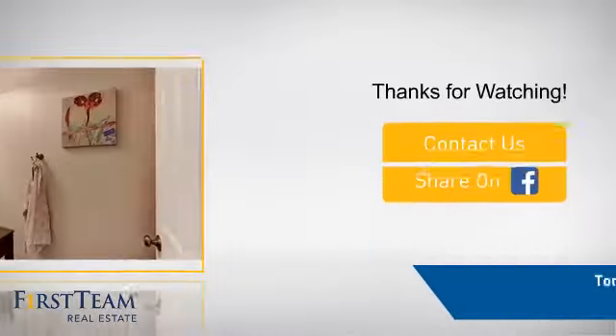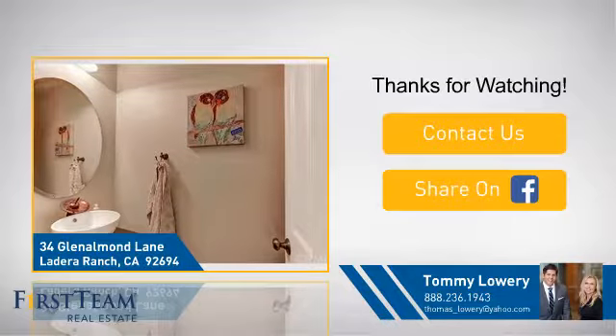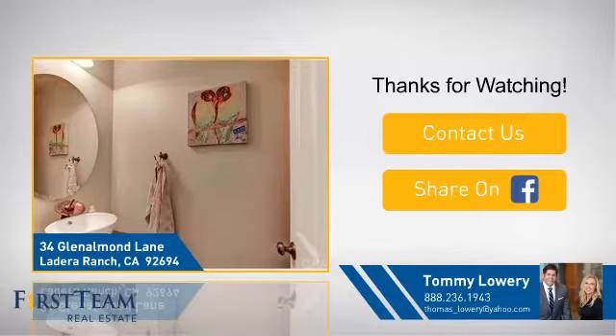If you're interested in learning more, click on screen to contact us for more information, or share this property with your friends. We look forward to hearing from you. We'll see you soon.